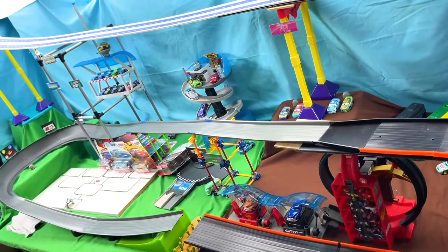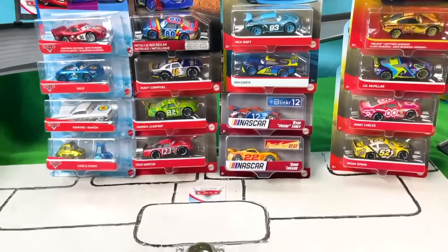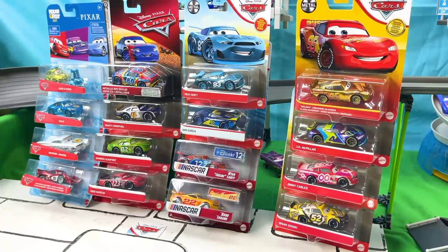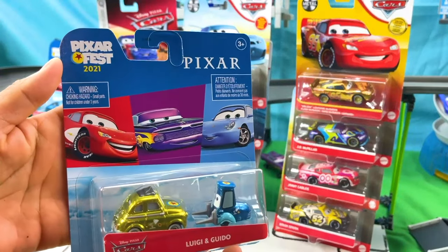Of each group, one racer will qualify for the next round. Then there will be a final race with the winners from each of the four races! Now let's start reviewing the first group of diecast Disney cars that are from the Pixar Fest 2021!